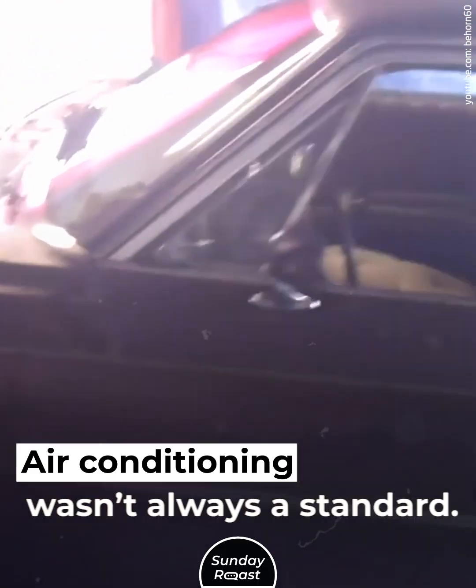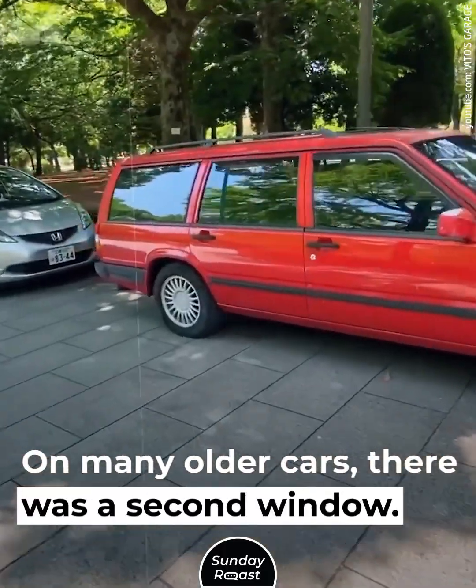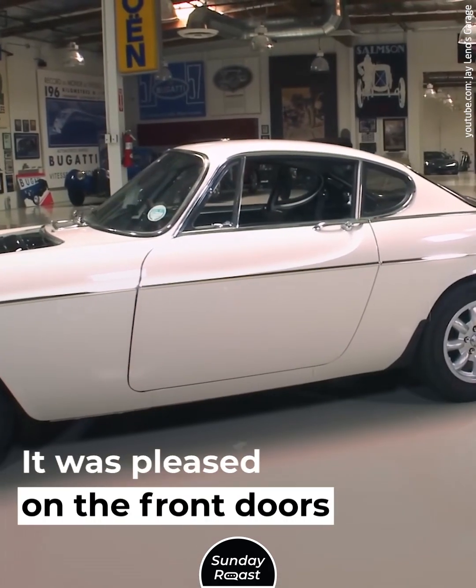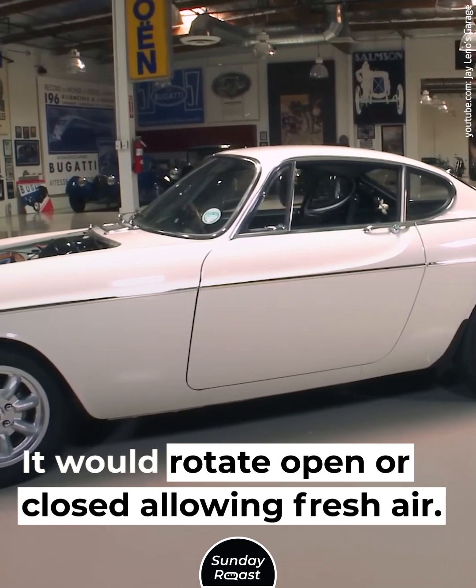Nine: vent windows. Air conditioning wasn't always standard, so on a hot day you would drive with lowered windows. On many older cars, there was a second window placed on the front doors near the side mirror — it would rotate open or closed, allowing fresh air in.